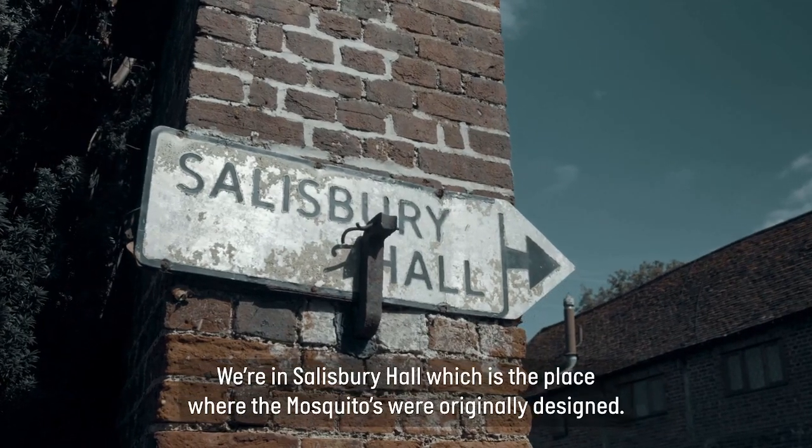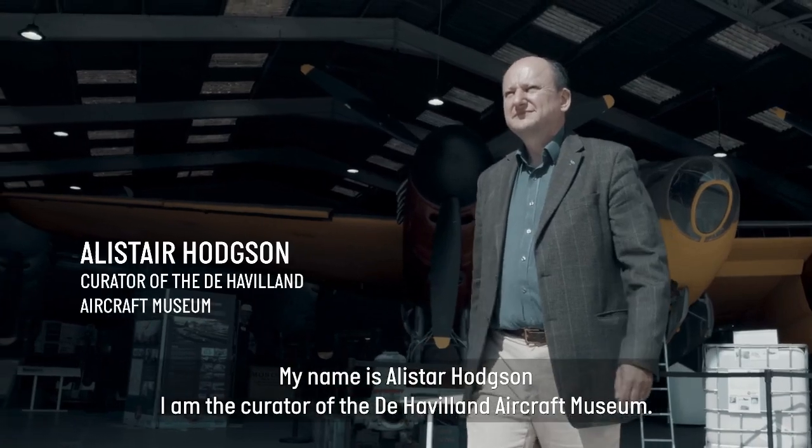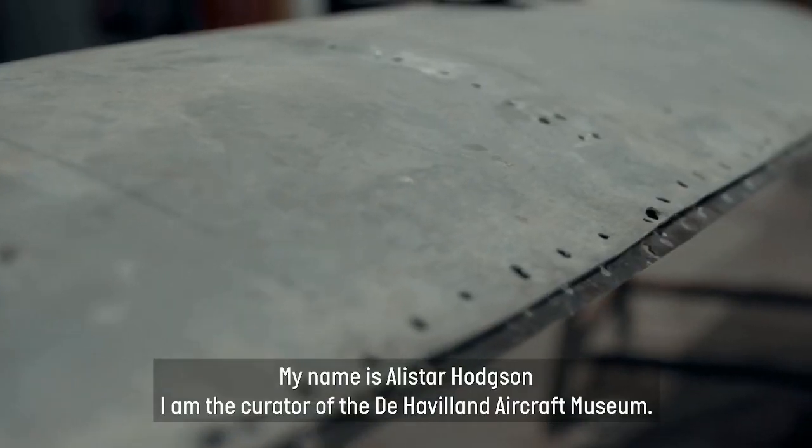We're in Salisbury Hall, which is the place where the Mosquitos were originally designed. My name is Alistair Hodson, I'm the curator of the de Havilland Aircraft Museum.